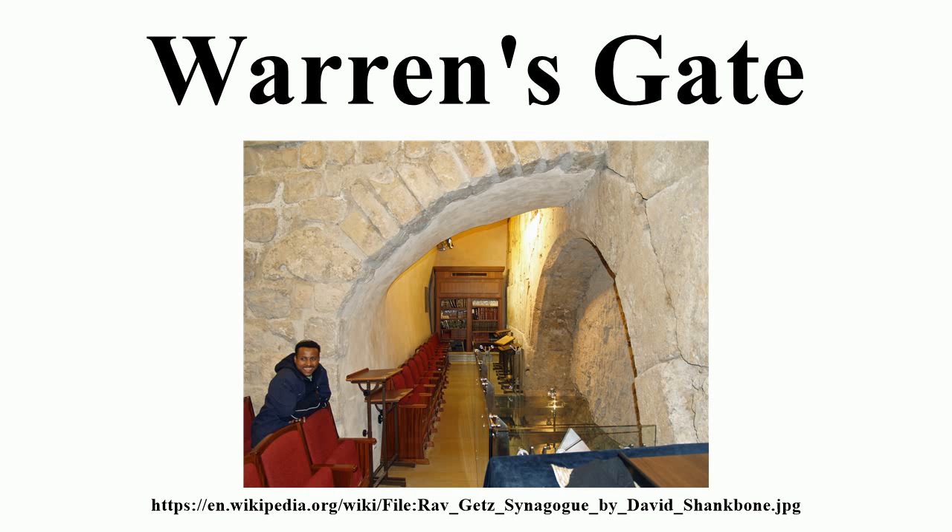An underground dispute broke out in July 1981 between Jewish explorers inside Warren's Gate and Arab guards who came down to meet them through surface cistern entries. A small underground riot ensued which was only stopped when the Jerusalem police came in to restore the peace.